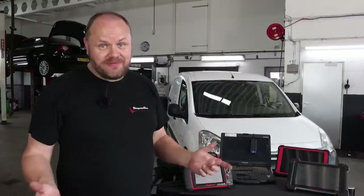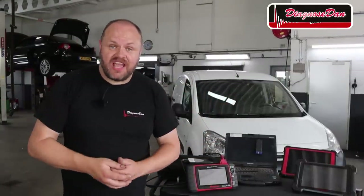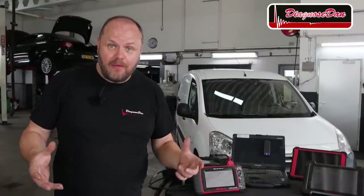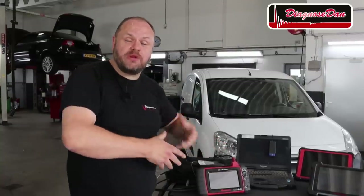Hi everyone and welcome to a new episode of Diagnose Dan. Last week I misdiagnosed a car and actually replaced an expensive part that didn't fix the problem. The reason was my scan tool was lying to me — it was showing me the wrong data, leading me to replace the wrong part.